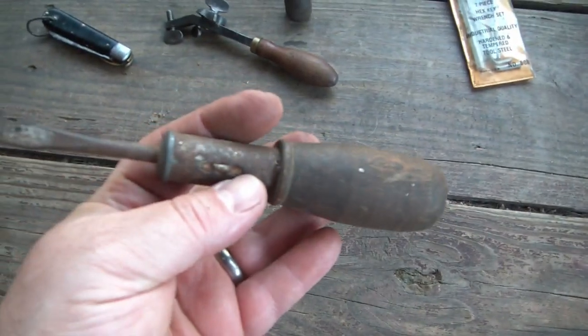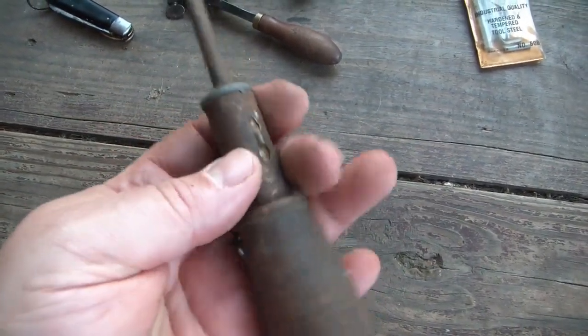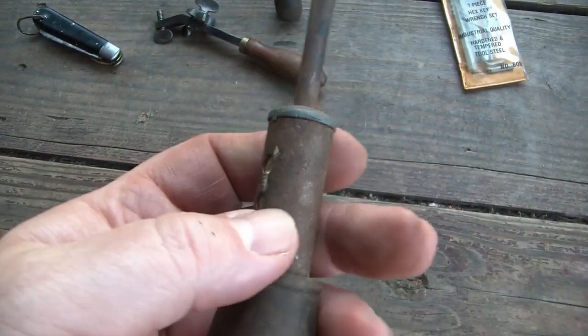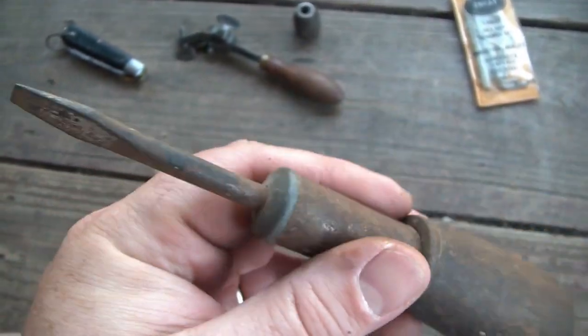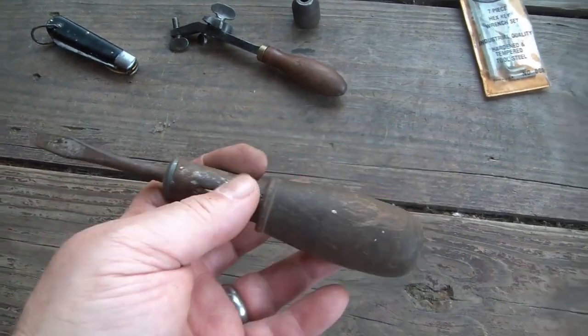The next item is a ratcheting screwdriver. I tested it — it still ratchets both ways and locks in the middle. It's just got this really big wood handle on it, so lots of leverage. I haven't been able to see any markings on it yet as I haven't really cleaned it up, so this needs some cleanup and inspection, but it seemed like a nice cleanup project.